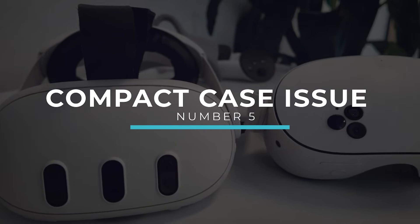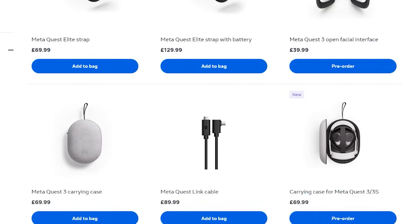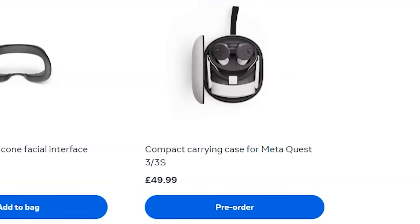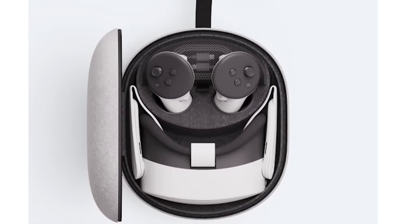Number five: the compact carry case that is now available will not support aftermarket straps. It's incredible for travel, but you will need to use the default strap for it to fit. It can only handle the headset, the default strap, active straps for your controllers, and a charger. It's a bit annoying that you can't take a proper head strap with it, but it's better to have that than no VR at all.